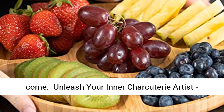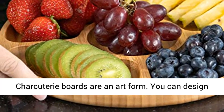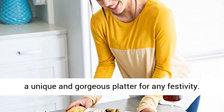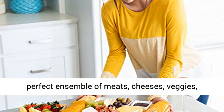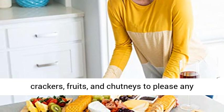Unleash your inner charcuterie artist — charcuterie boards are an art form. You can design a unique and gorgeous platter for any festivity. Consider our bamboo cheese board a blank canvas on which you are the master artist creating the perfect ensemble of meats, cheeses, veggies, crackers, fruits, and chutneys to please any audience.